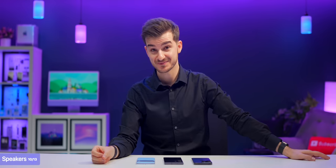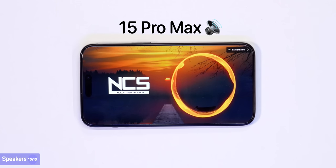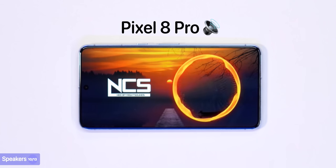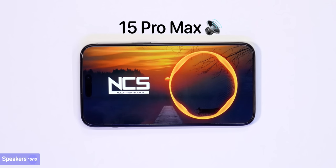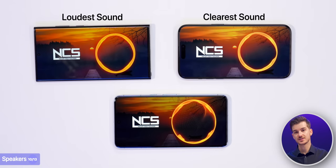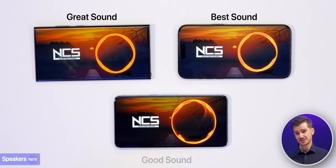When listening to the speakers in person, the iPhone sounded the clearest, Samsung was the loudest, and the Pixel was very good too — almost as clear as the iPhone — but sounded very mono, with most of the sound only coming from the bottom speaker. Overall, the iPhone had the best sound, then Samsung, then Pixel.